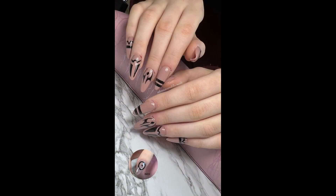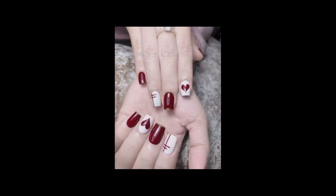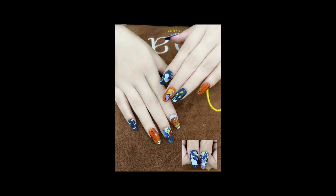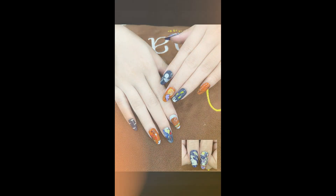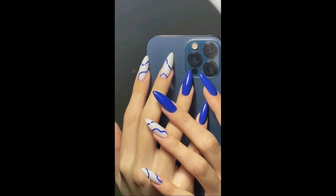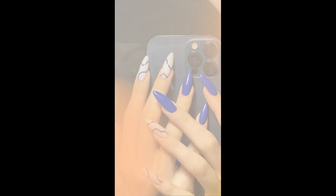In the age where everyone is celebrating, nail art serves as a powerful form of self-expression. Our nails become personal canvases allowing us to communicate our unique personalities, interests and moods. Whether it's intricate floral designs, geometric patterns or bold colors.